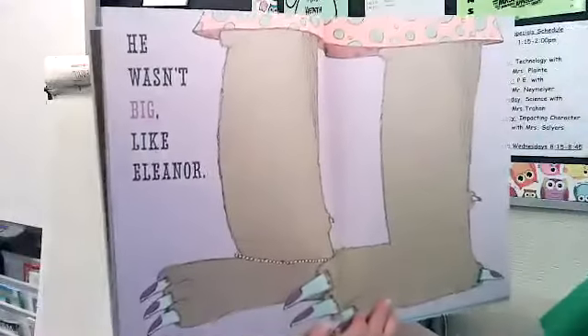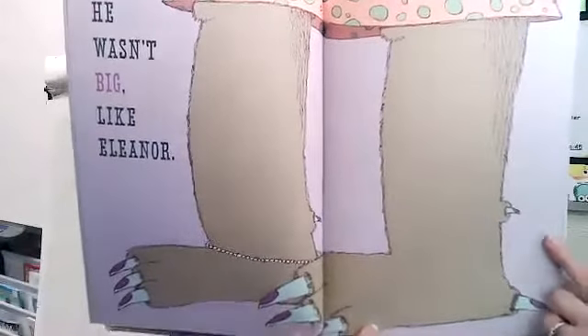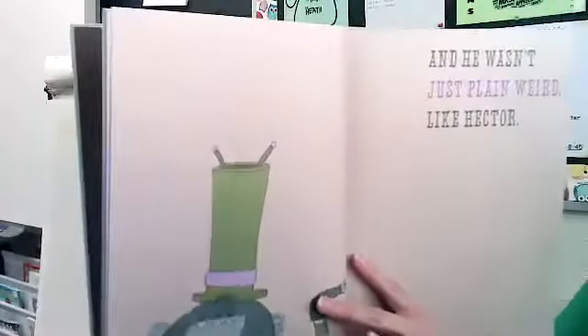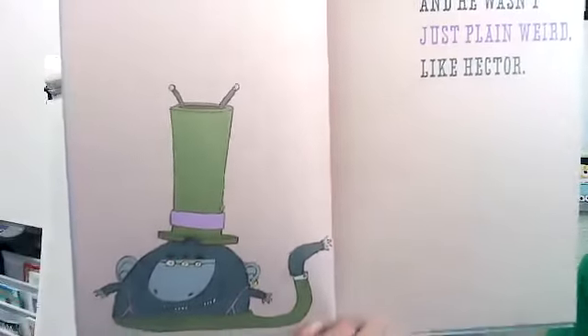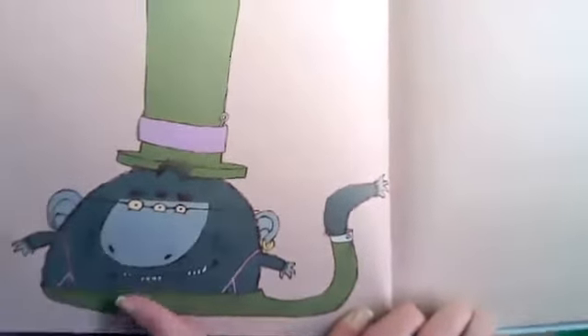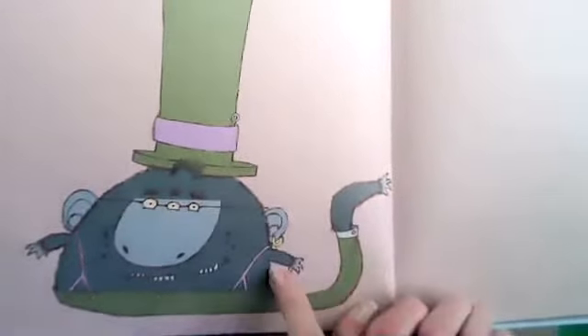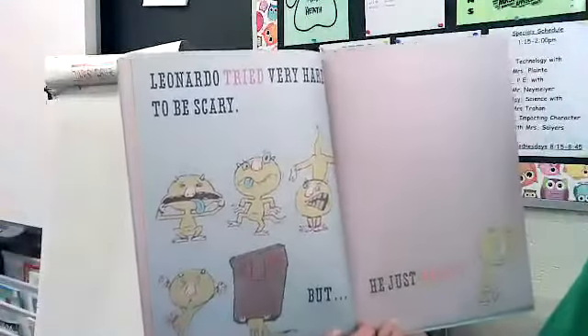He wasn't big like Eleanor — obviously Eleanor is quite a large monster, look at her big legs. And he wasn't just plain weird like Hector. Wow, Hector is kind of weird — he has three eyes, looks like three mouths or at least three sets of teeth, one weird tail-leg, a couple arms. Yeah, he's pretty weird looking. Sorry Hector! Leonardo tried very hard to be scary.